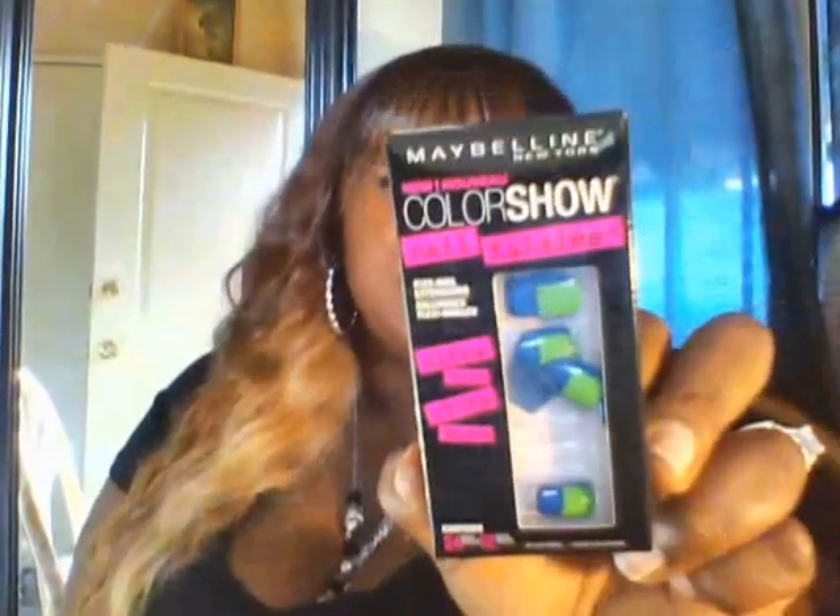I just took off my French tip nails and I'm going to get my nails redone, but until then I picked up these to try out. This is Maybelline New York Color Show Nail Falsies — look at the color, a bluish green. I'm gonna try these out today and show you the application and how they came out. They look like they're just going to look like painted-on nails — I thought that was neat and the color was neat.